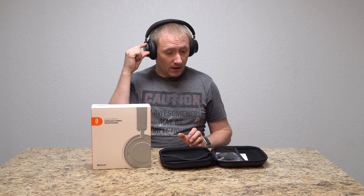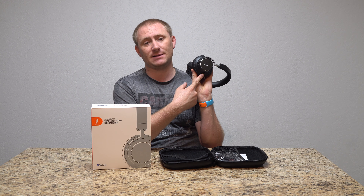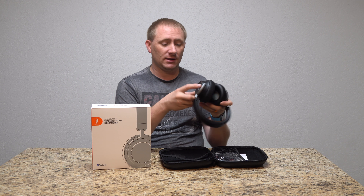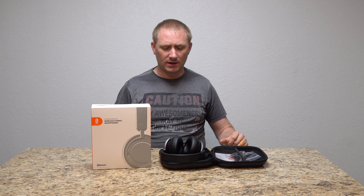And then they have a noise cancelling switch there. One of the big benefits of these is that you can use the Bluetooth without the noise cancelling on, or you can use the Bluetooth with the noise cancelling on. They do have a wired port as well. Let's bring the video in here.